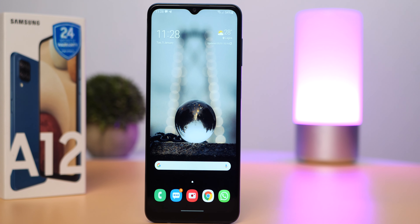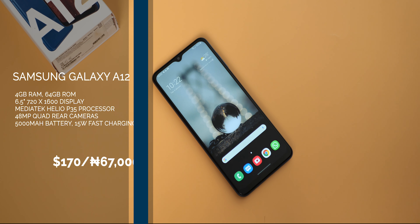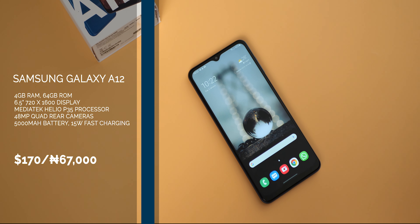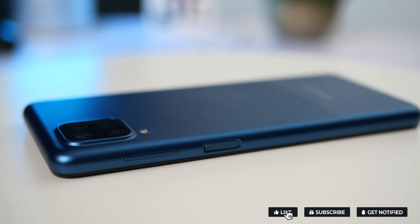This is supposedly an upgrade to the Samsung Galaxy A11, but some fans might find it a little disappointing with the use of an Infinity V display as opposed to a left hole punch as we've gotten used to from 2020. The Samsung Galaxy A12 should be priced around $170 — I picked this up for 67,000 naira here in Nigeria. At that price you get the 4GB version with 64GB of storage, a Mediatek Helio P35 processor, 48MP quad rear cameras, and a 5000mAh battery.